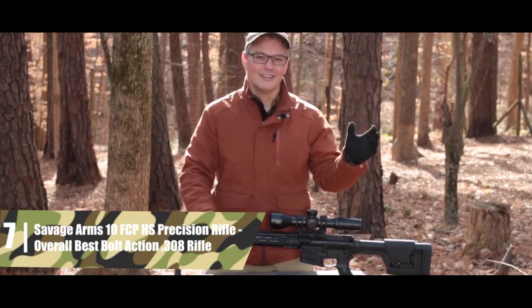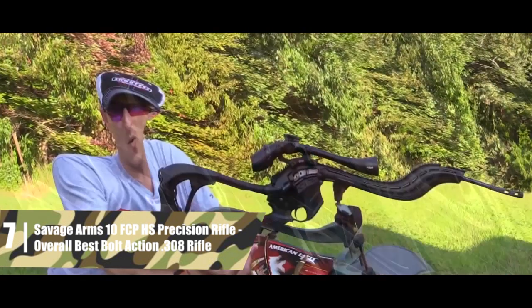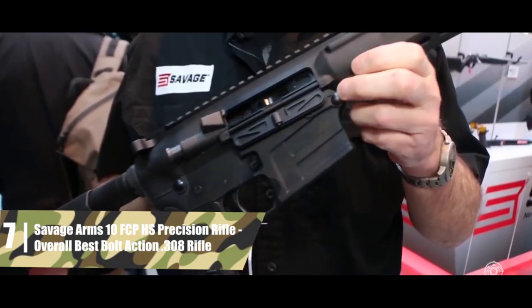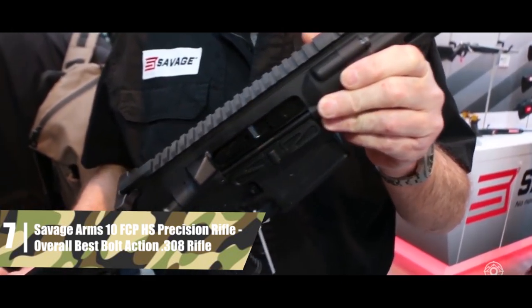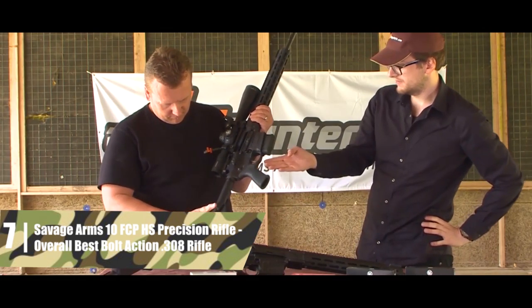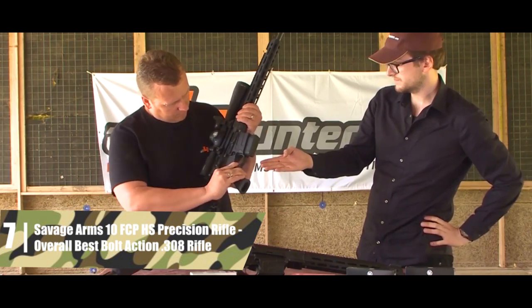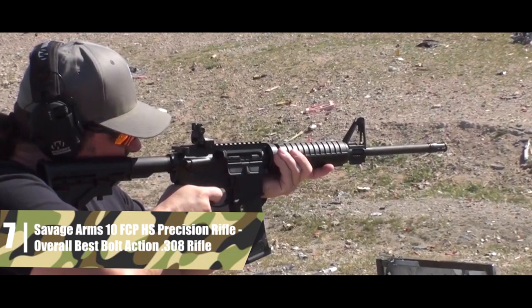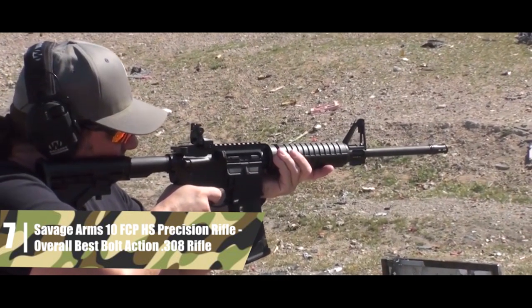Savage MSR10 Hunter Semi-Automatic Tactical Rifle — overall best semi-automatic. Savage is fairly new to the R10 market, but their Savage MSR10 Hunter Semi-Automatic Tactical Rifle has so far proven to be an excellent platform. It's built around a fluted 16-inch barrel, which tends to be better for short and medium-range shooting. The fluting helps keep the barrel cool during rapid fire, and the barrel length makes the rifle easy to handle.